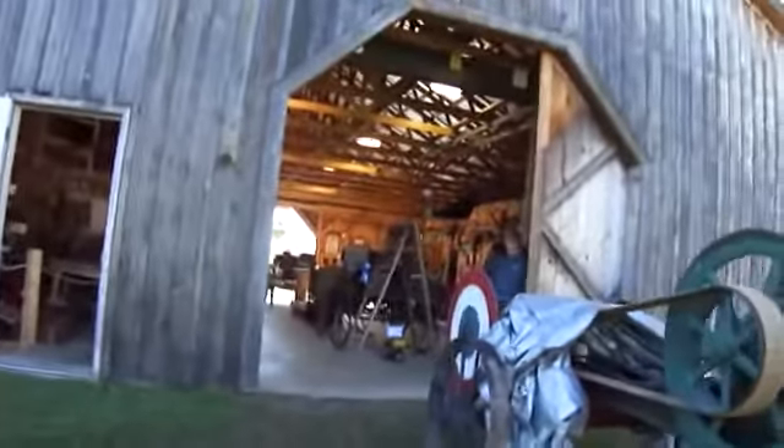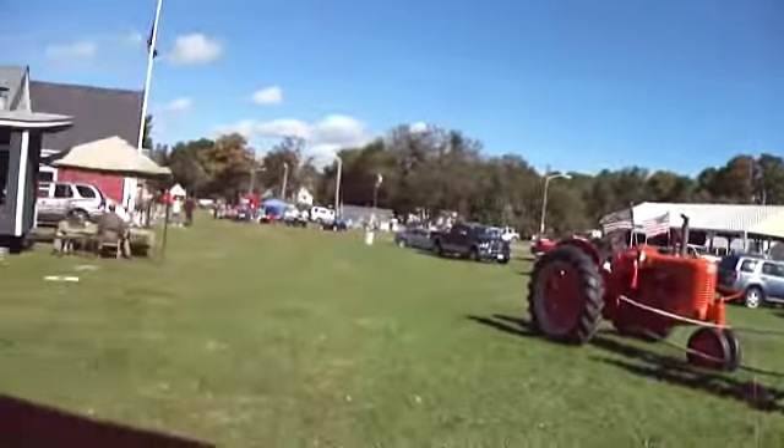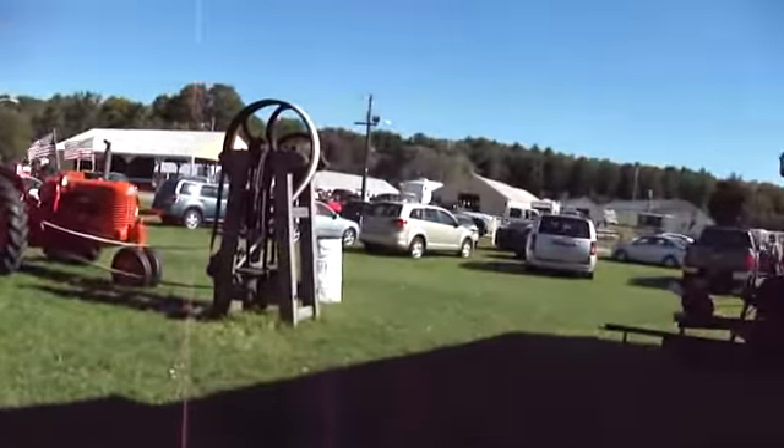Here we are at the Farmington Fair. This is a museum building, and we're about to walk into the museum building to show you what they have to offer everyone who comes to the fair. There's some horse pulling, all kinds of vehicles, demonstrations — all kinds of good stuff going on here at the fair, but let me take you inside and show you what they have.